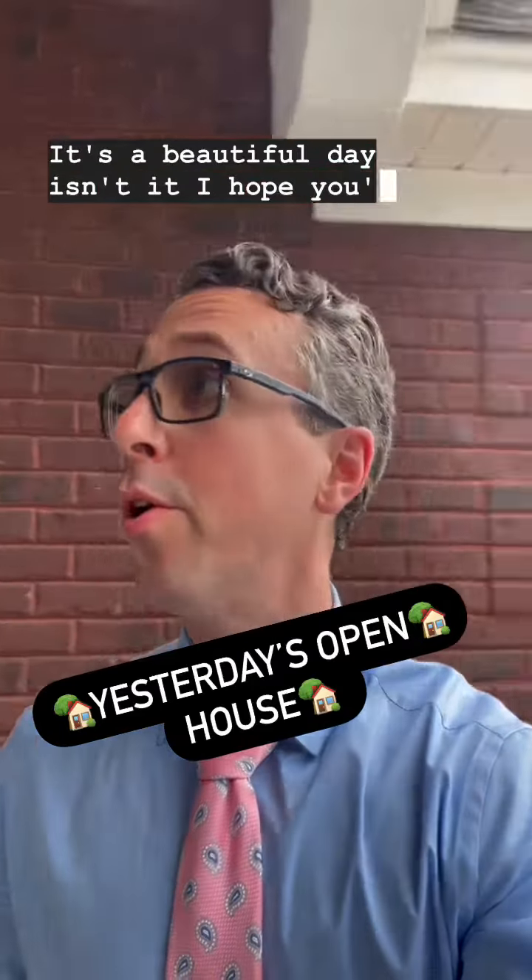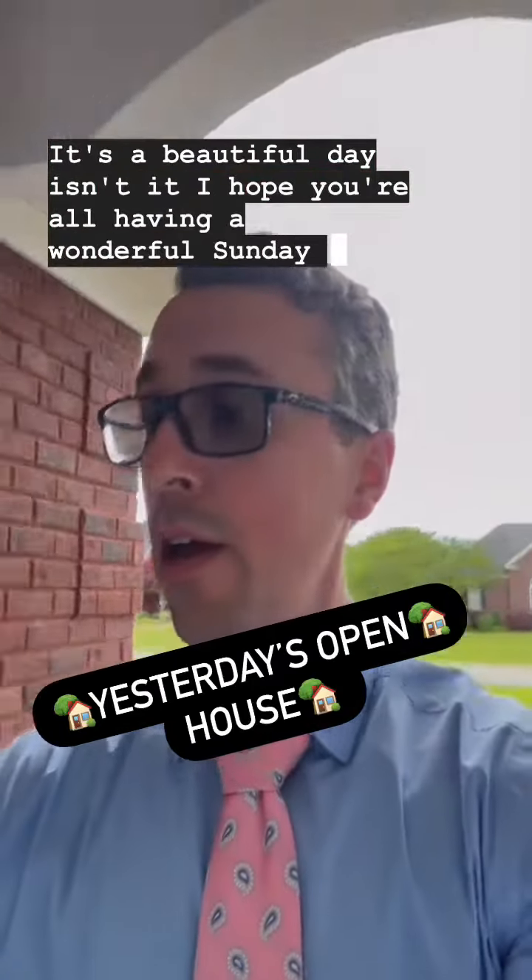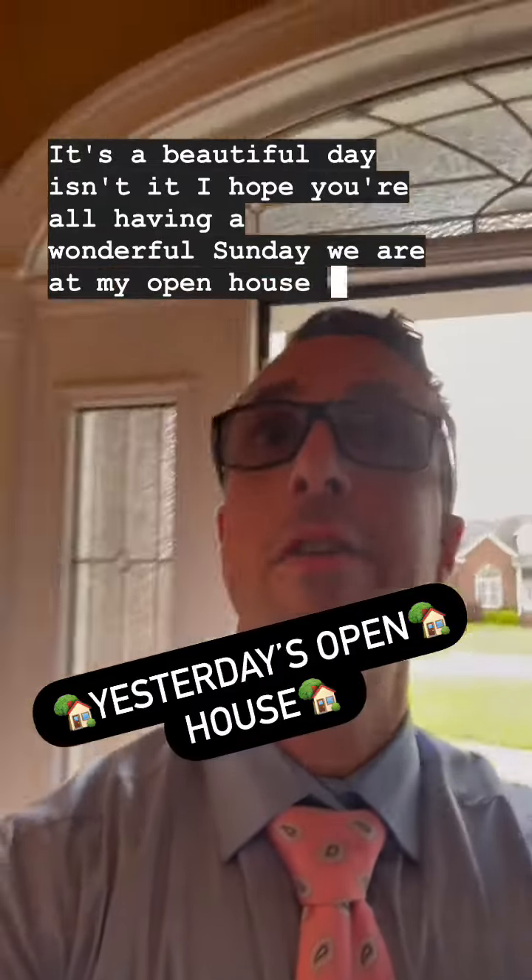It's a beautiful day, isn't it? I hope you're all having a wonderful Sunday. We are at my open house with my entire students.